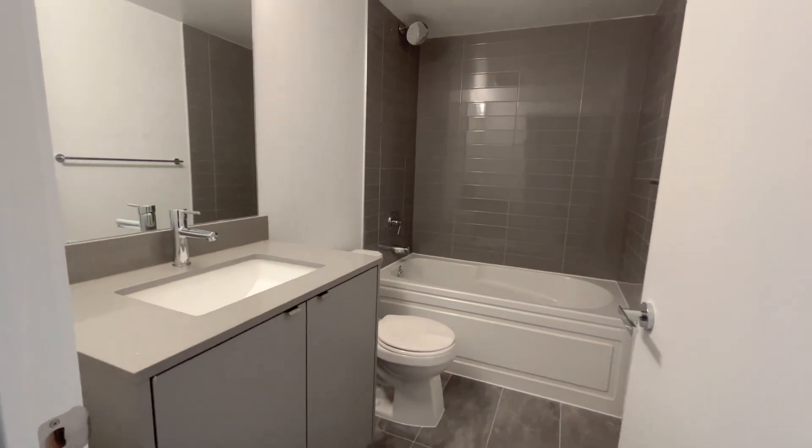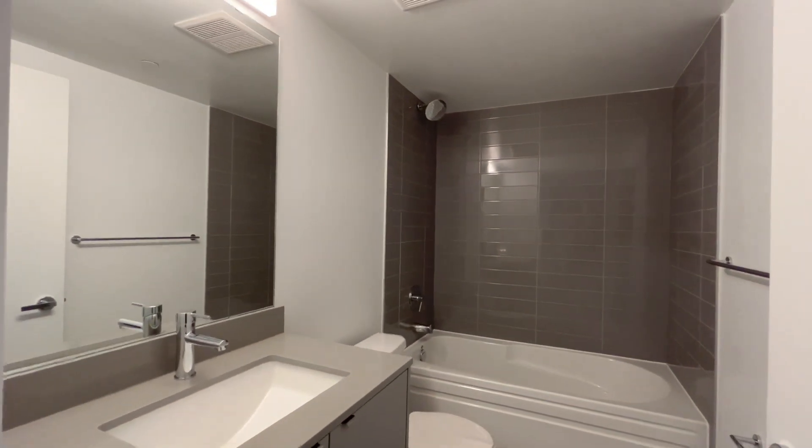Over here you have your first full bathroom which has a nice deep tub, a beautiful vanity, and a nice mirror.